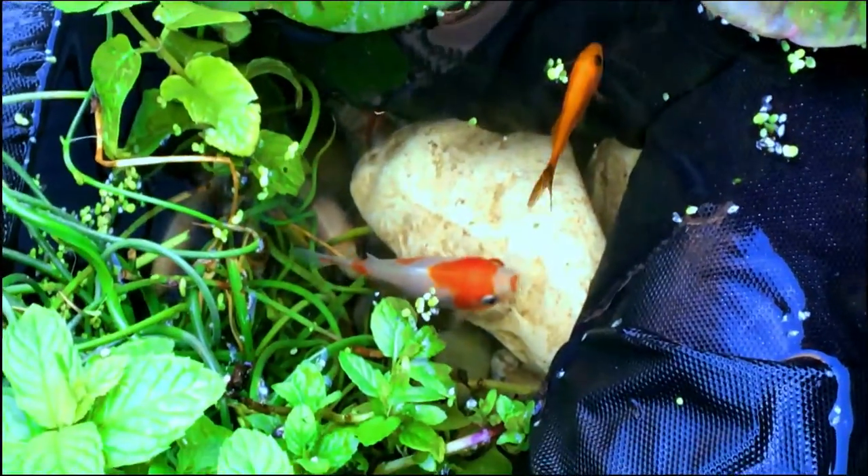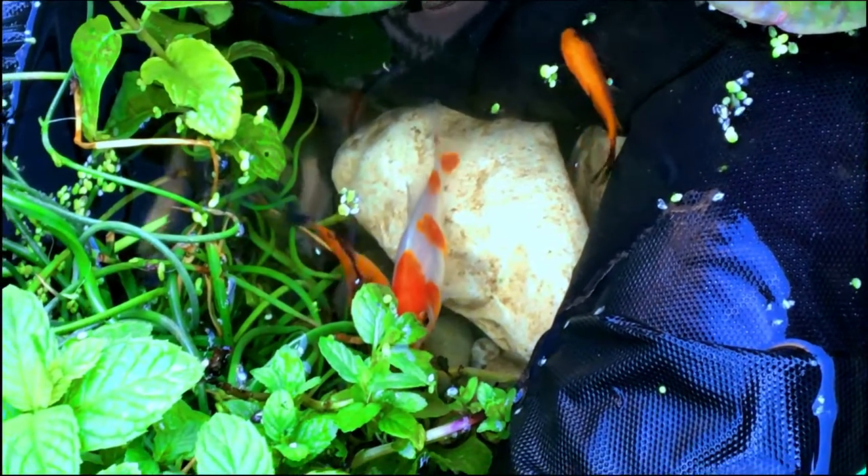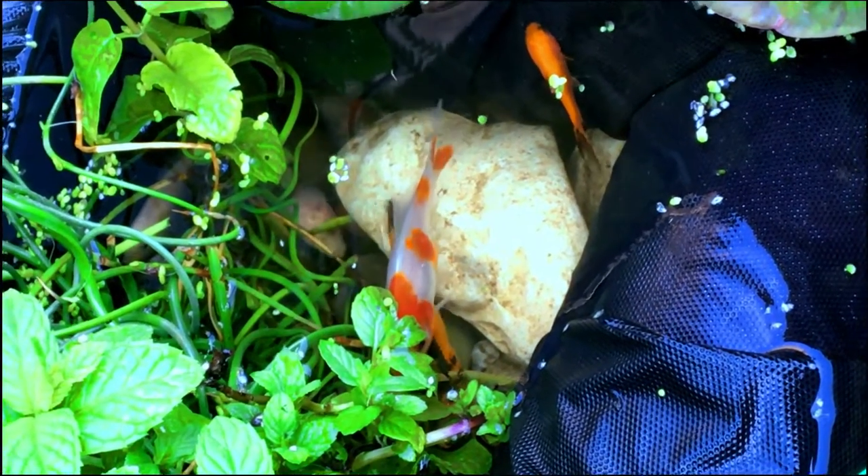After watching them for a while, I realized they were hunting for mosquito larvae. That's Angel on the left, at the top is Baby Bear, and then underneath there would be Star. That's three.